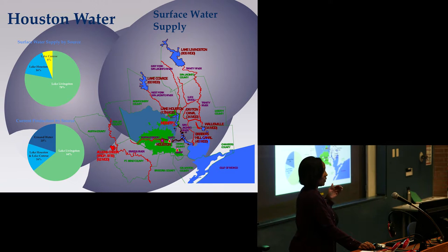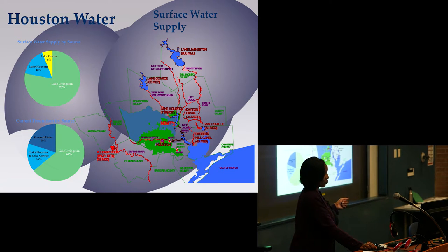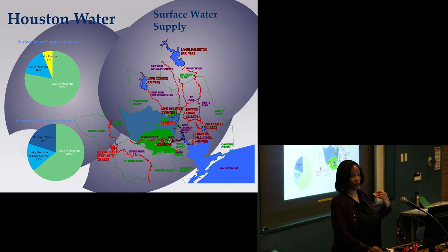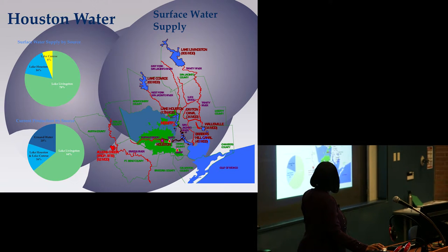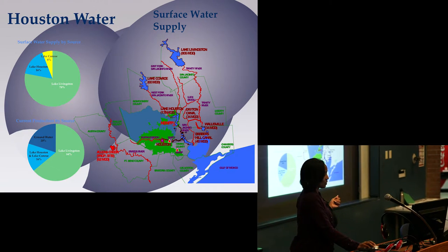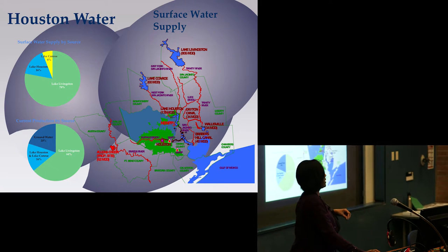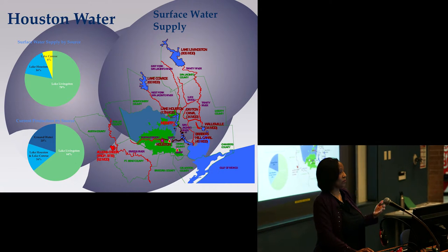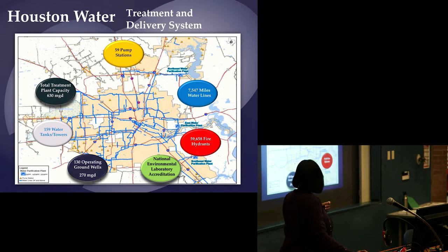We transport Lake Livingston water down the Trinity River to an area near Baytown, where it is sent through large diameter lines to our East Water Plant and Southeast Water Plant. The only plant that treats 100% Lake Houston water is the Northeast Plant, right off the beltway — though that's going to change. Groundwater is 20% of what we deliver. If you live in the Kingwood area or around Lake Houston, you are drinking groundwater, not Lake Houston water, because we don't yet have transmission lines from our surface water plants to Kingwood.